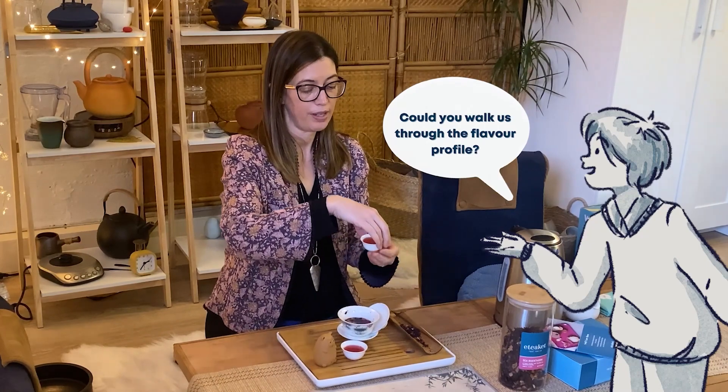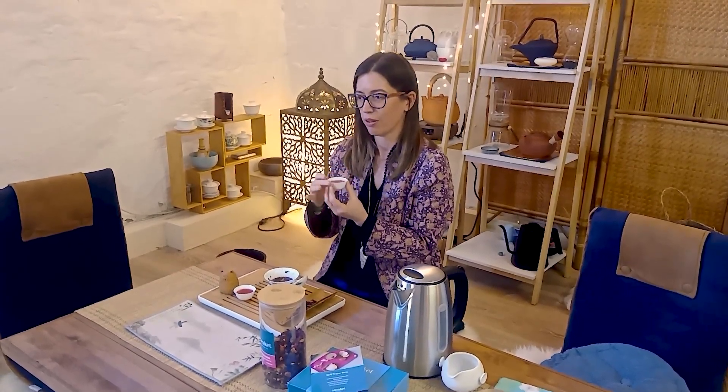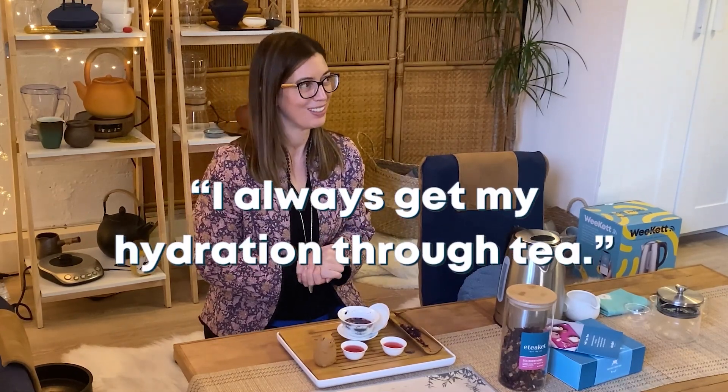For the flavour profile: it's quite tart. Sea buckthorn on its own has that umami quality to it and there's quite a lot going on, so we've blended it with cranberries and apples to give it a little sweet balance as well. A little bit of hibiscus just takes the tartness off the end. It's a really refreshing, crisp drink and it works really well hot or cold. You can ice it down or cold brew it straight into cold water and leave it for at least three hours or overnight. It's a great way to stay hydrated — I generally don't drink plain water, I always get my hydration through tea.